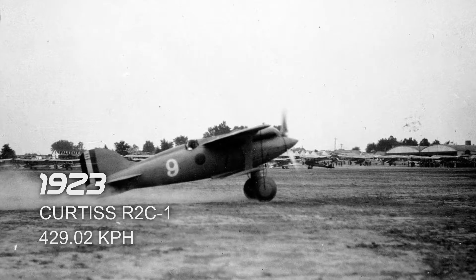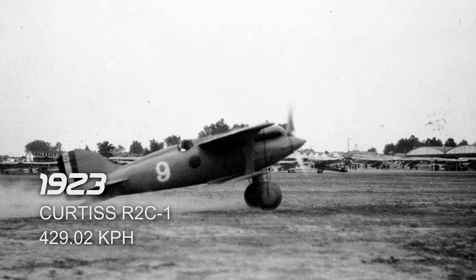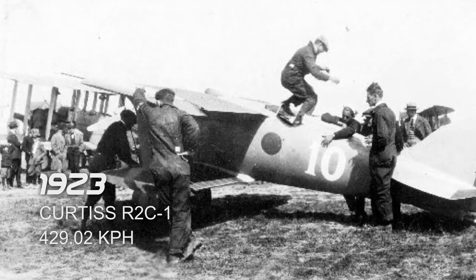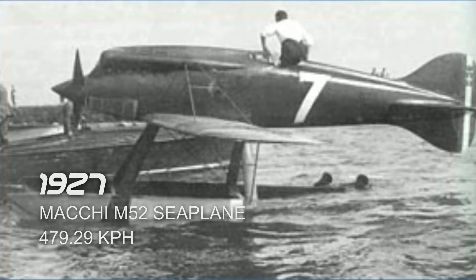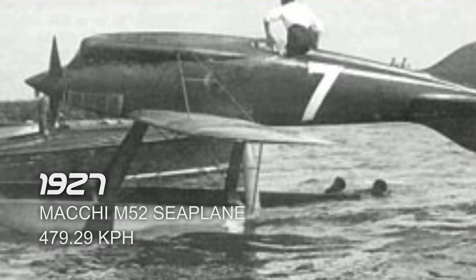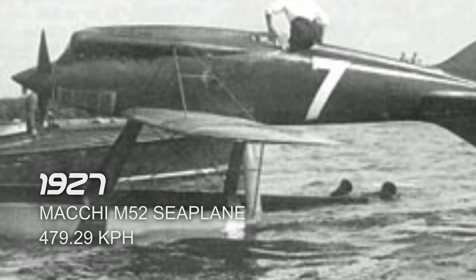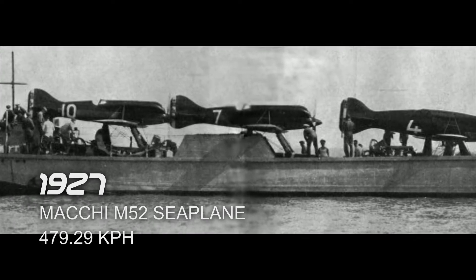Next is the Curtiss R-2C-1 in 1923, which reached a top speed of 429.02 km/h. It took its flight in Mineola, New York, United States. Next is the Macchi M.52 seaplane in 1927, which reached a top speed of 479.29 km/h. It took its flight in Venice, Italy.